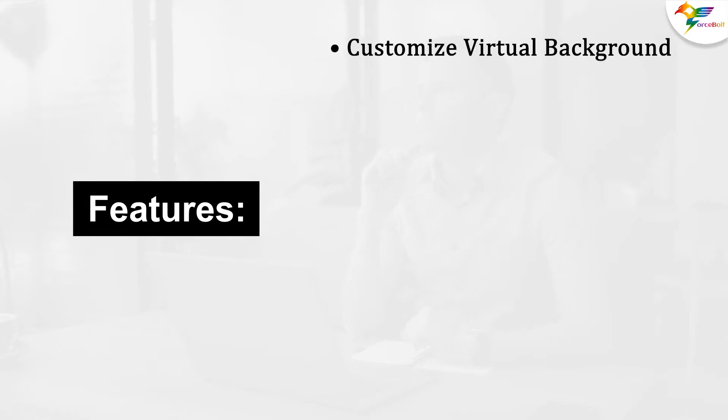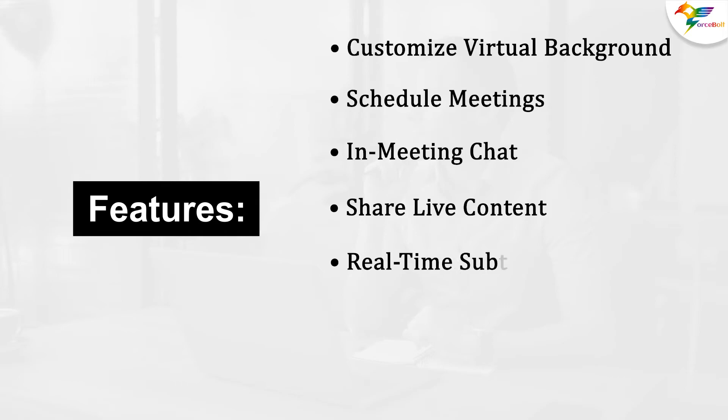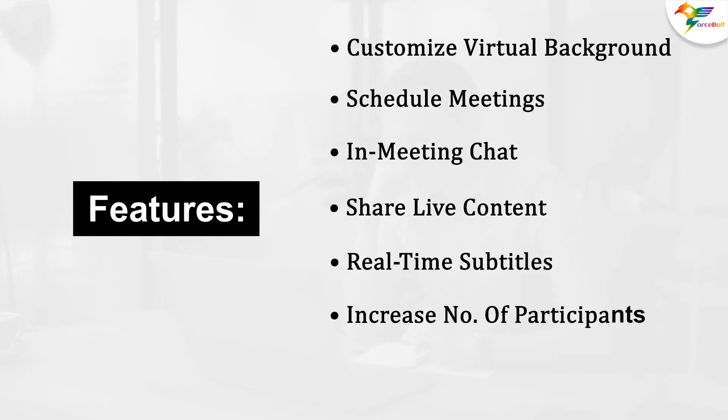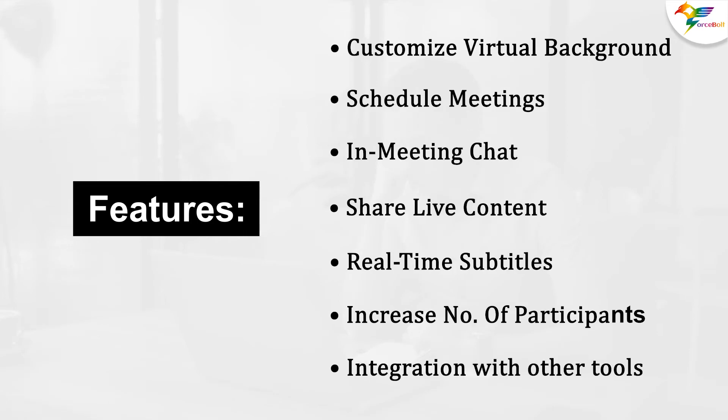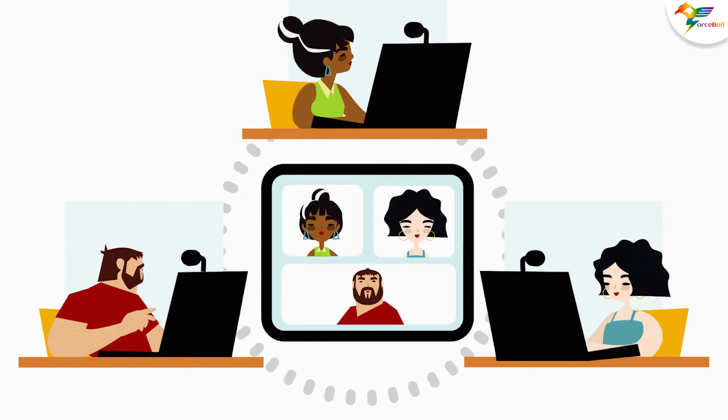The Duo app also gets some additional features such as: customize virtual backgrounds in calls and meetings; schedule meetings so that everyone can attend at a time convenient for them; use a meeting tag for deeper interaction; share live content to allow interaction with everyone on the call; get real-time subtitles to maintain accessibility; increase video call size from 32 to 100 participants; and integration with other tools including Gmail, Google Calendar, Assistant, Messages, and many more. The updated app will be available on phones with Android and iOS devices. Many people love Duo for its simplicity, and a sudden influx of new features and added complexity may make them look elsewhere.